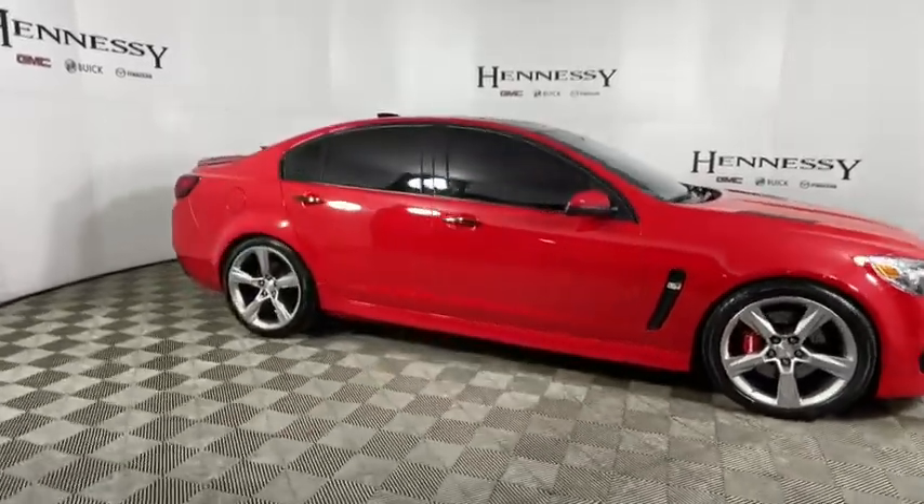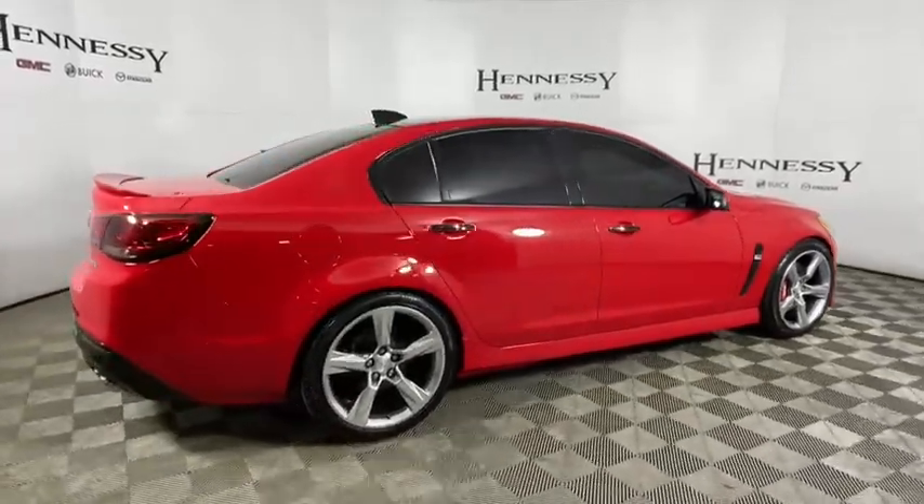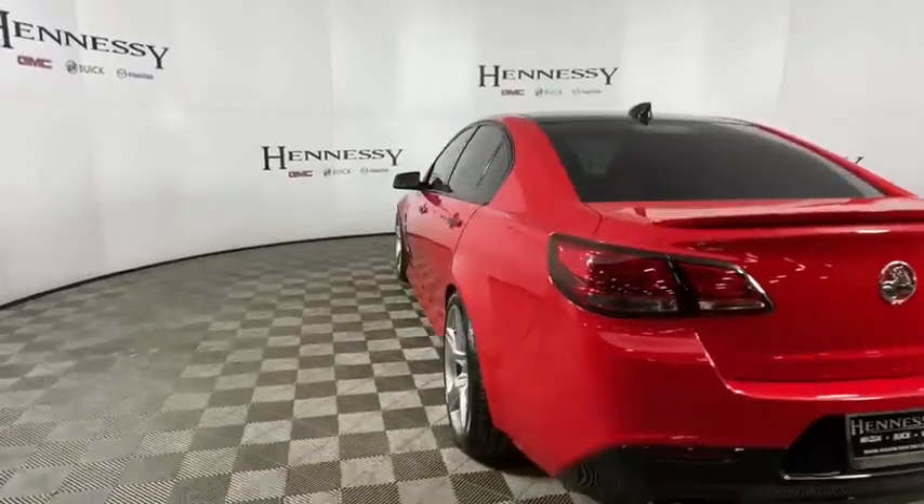The SS has an array of convenient features that keep you focused on just one thing: driving this exhilarating sports sedan. This vehicle has less than 9,000 miles. Here are some of this vehicle's great options.